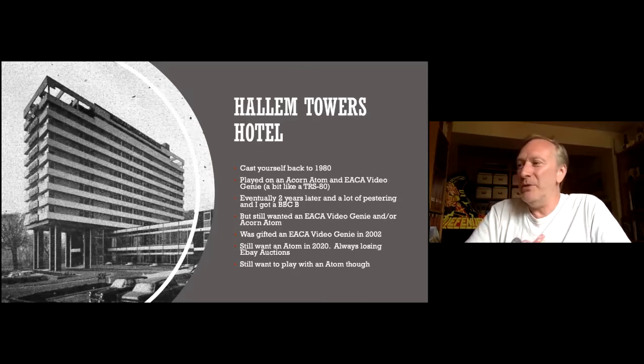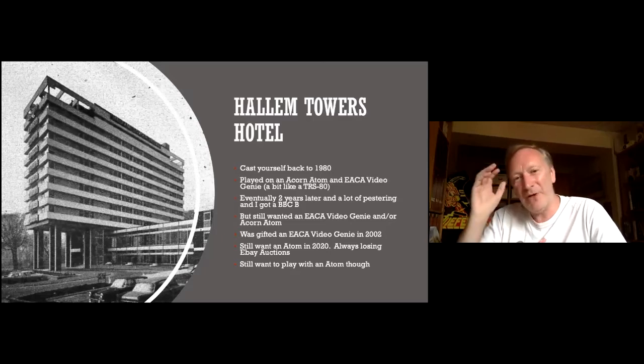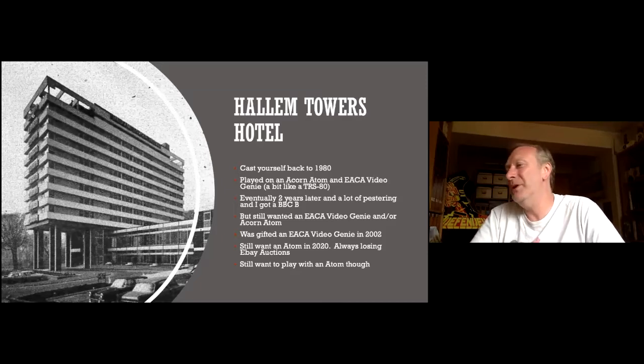I still wanted an Acorn Atom and never managed to get one. I kept going onto eBay and putting bids in, but they always went a little bit more than I wanted to pay. I don't mind if it works or not — I'll probably fix it. So I still wanted to play with an Atom, and I thought I'd have a look online.